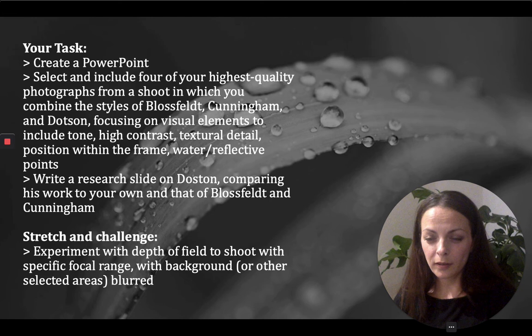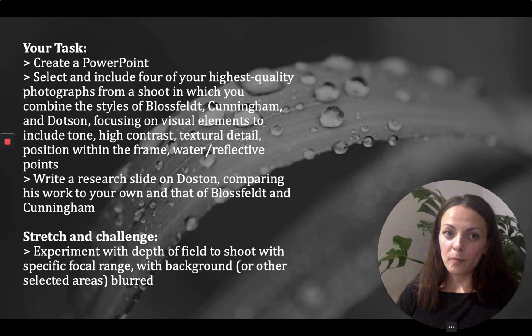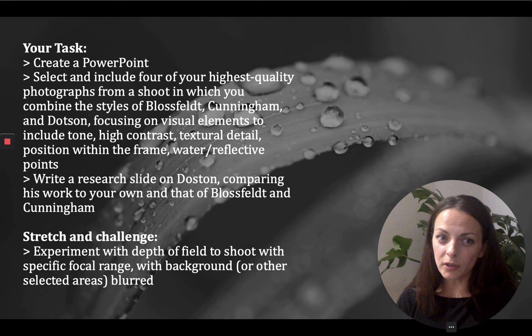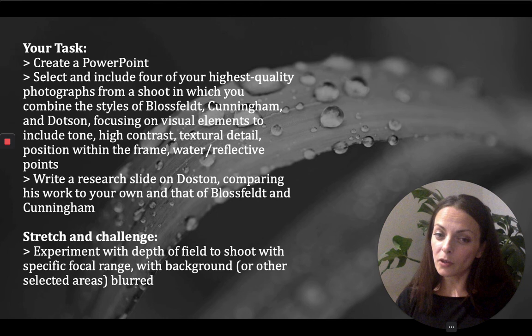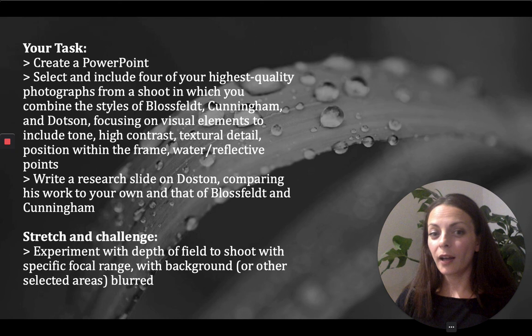For your task: I would like you to produce a PowerPoint so I can see your work digitally. Select and include four of your highest quality photographs from a shoot in which you combine the styles of Blossfeld, Cunningham, and Dotson, focusing on visual elements including tone, high contrast, textural detail, position within the frame, water, and reflective points. As you have done already with Cunningham and Blossfeld, I also want you to write a research slide on Dotson — he's got a brilliant website — and I'd like you to compare his work to your own and also that of Blossfeld and Cunningham.